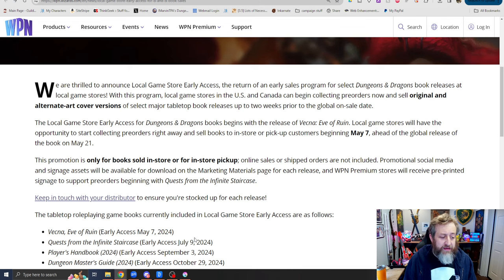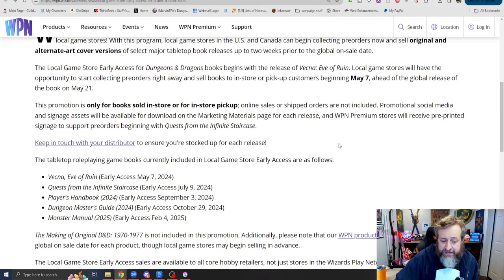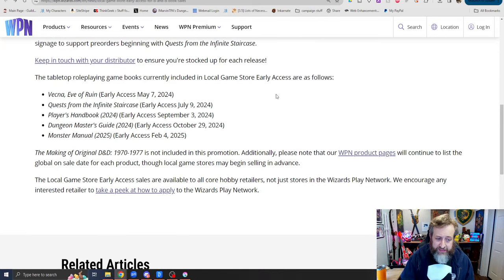The books currently included in this access program are Vecna: Eve of Ruin launching in May, Quests from the Infinite Staircase launching in July, the 2024 Player's Handbook in September, the 2024 Dungeon Master's Guide in October, and the 2025 Monster Manual in February of next year. The Making of the Original D&D: 1970-1979 is not included in this promotion.